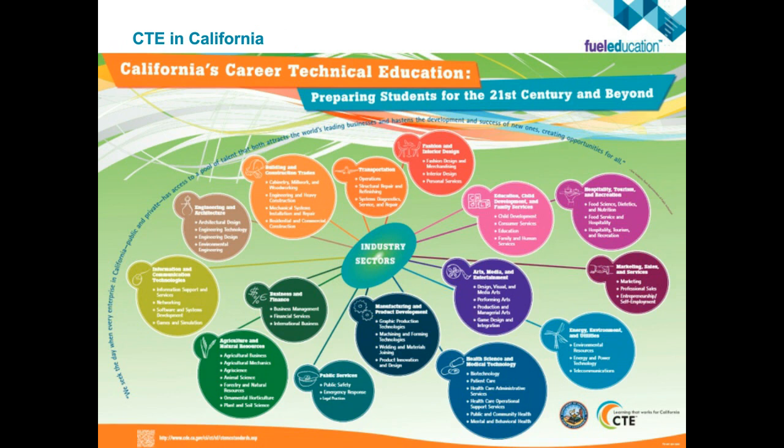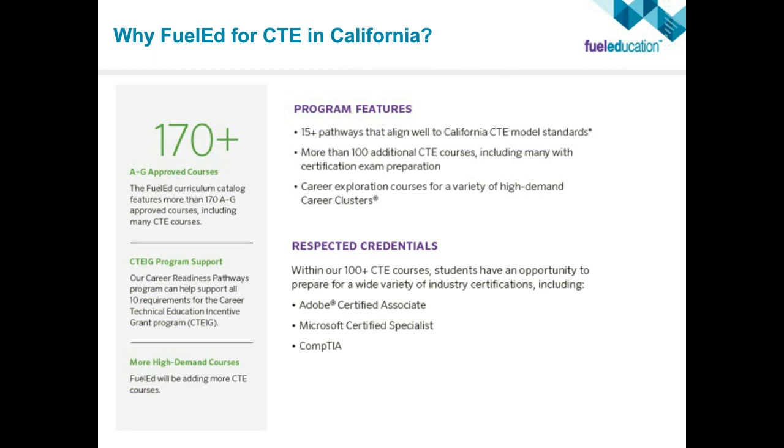For CTE specifically in California, we wanted to make sure we are meeting the needs identified by the state. All the industry sectors are listed to prepare students for where the economy is going and help them get there for areas with the largest job growth. Why Fuel Ed for CTE in California? Currently we offer over 170 A-through-G approved courses, including many CTE courses. We have 15-plus pathways that align well to the California CTE standards and more than 100 additional CTE courses with certification exam preparation.